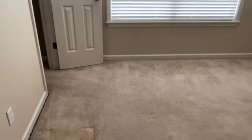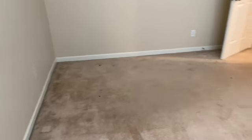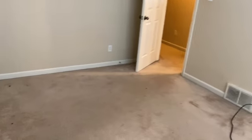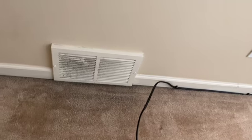Coming to this last bedroom — the carpet doesn't look too horrible, could definitely be cleaned, but it looks to be in fairly good shape. There are a little bit of worn spaces in the high-traffic area, but again not too bad. The air intake is a little dirty and looks like it just needs to be cleaned.